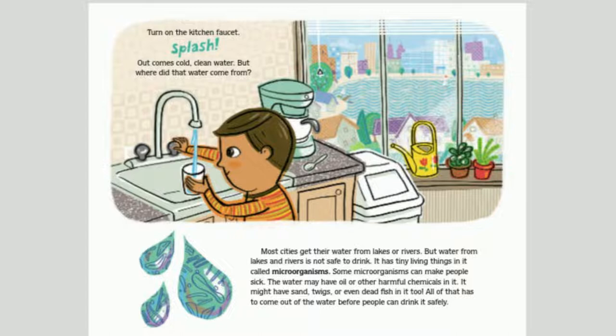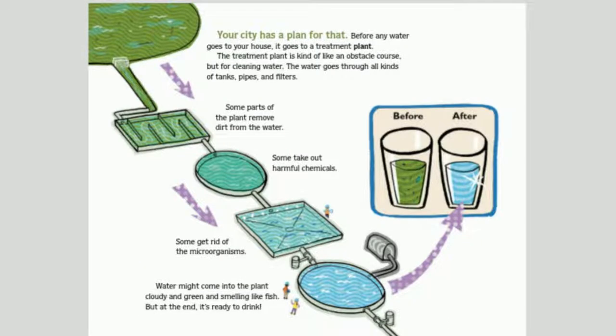Turn on the kitchen faucet. Splash! Out comes cold, clean water. But where did that water come from? Most cities get their water from lakes or rivers, but that water is not safe to drink. It has tiny living things called microorganisms. Some microorganisms can make people sick. The water may have oil or other harmful chemicals in it. It might have sand, twigs, or even dead fish in it too. All of that has to come out before people can drink it safely. Your city has a plan for that.